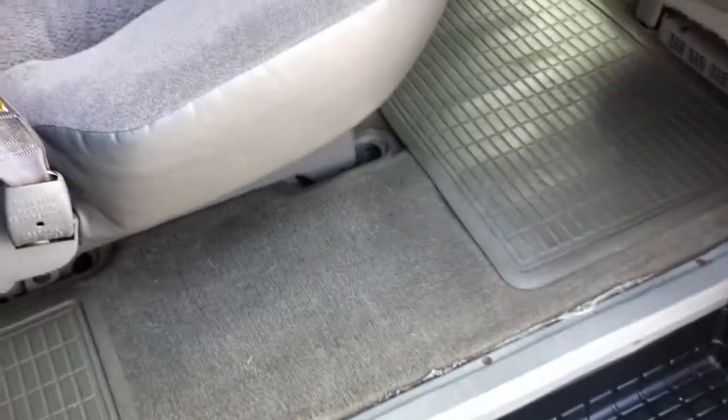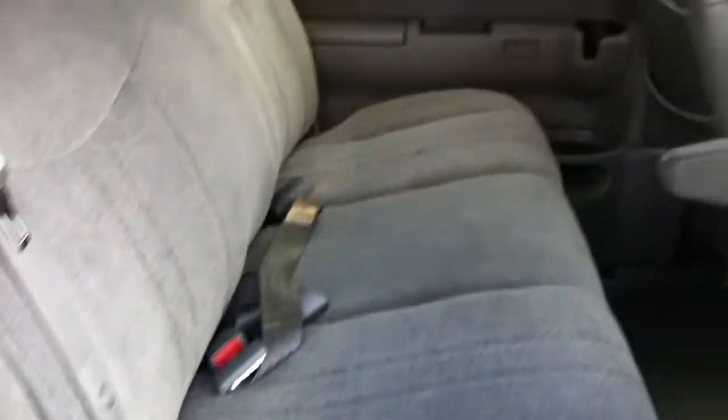Let's take a look inside. Sliding rear door like they all have, clean interior, third row.